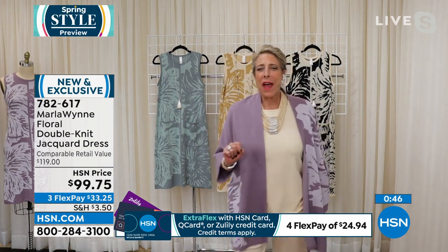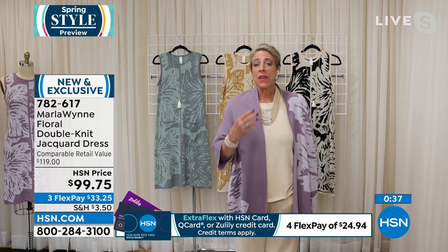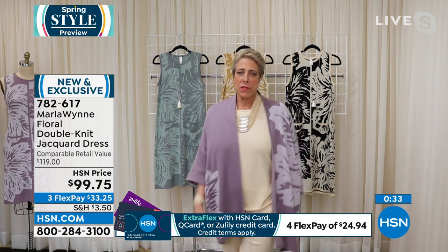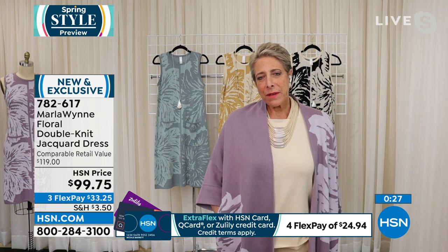We've got a couple minutes left in this show, and we've got two more things to share before our time is up with Marla — she'll be with us throughout the day today. But some of these things are featured only in specific hours. This is another brand new piece from Marla — it's the Brushstroke Jacquard Knitted Sweater. A substantial feel to this knit. Oh, it's just the coolest thing — I love the little shorter length.